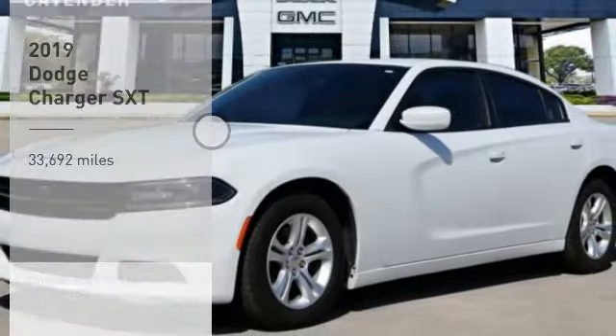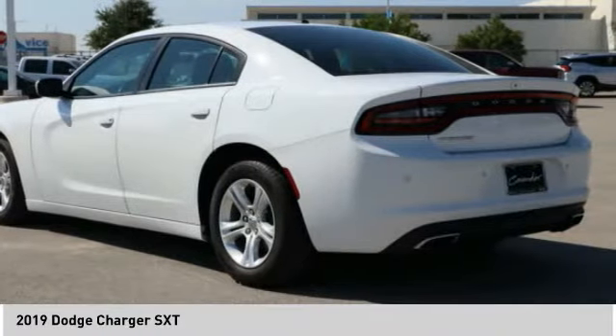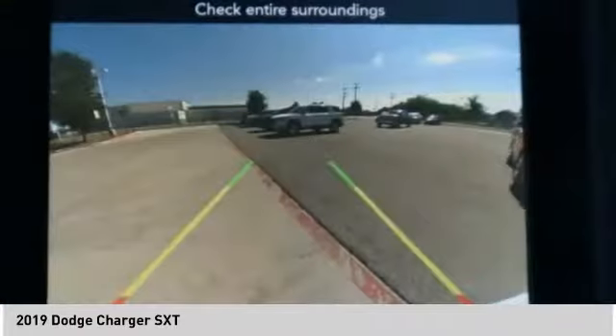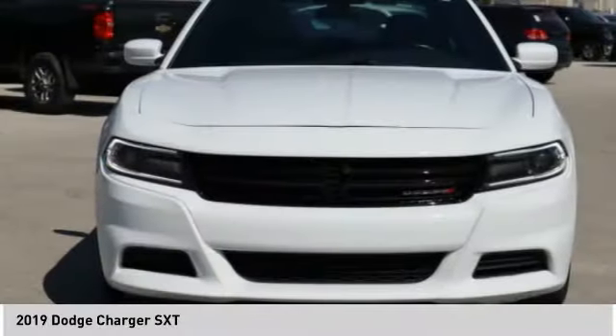Looking for the right vehicle? Check out the 2019 Charger. Inject some versatility, comfort, and sophistication into your muscle. The Charger is a powerful sedan that excites at every turn. Peace of mind comes standard with the Charger's 5-star government front and side impact crash test rating.